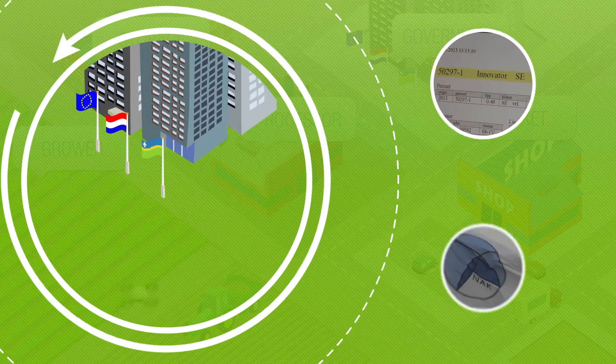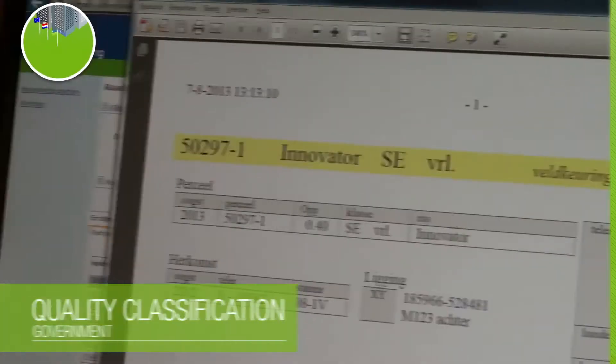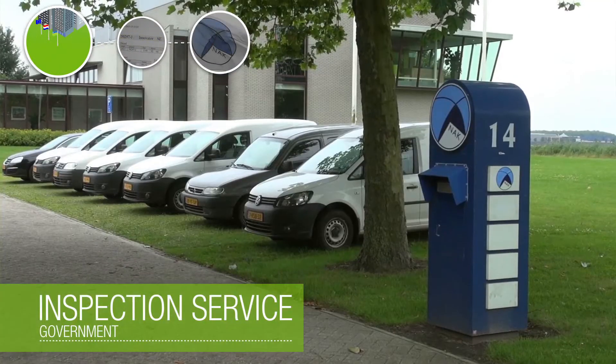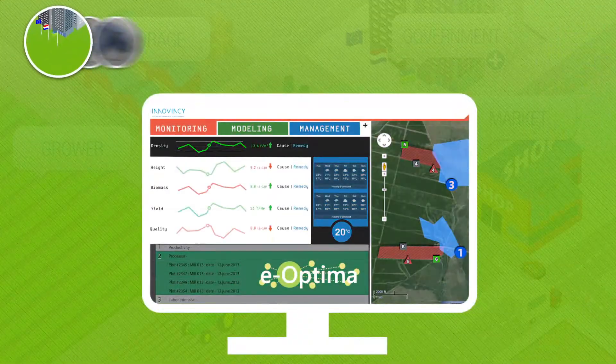The government is also a major player. Legislation helps to maintain a high quality level of the end product at all stages of the production process. Inspection services monitor this, and here also new data is added to eOptima.